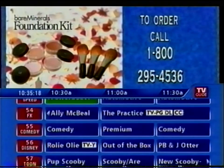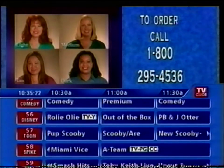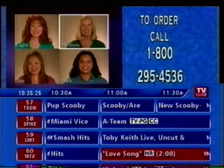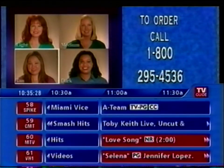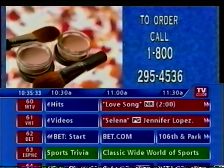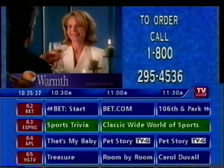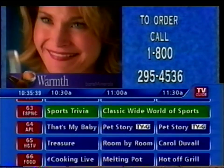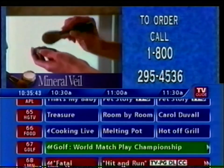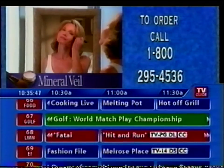Selecting the perfect Bare Minerals starter kit is simple — just pick your foundation. Light for porcelain skin that burns easily. Medium, beige tones that fit most women. Tan for olive or tanner skin. And Dark for the darkest complexions. We've included two foundation tones in each kit so you can't make a mistake. You'll also receive Warmth — special Bare Minerals that warm up your skin tone imparting a soft candlelight glow — and Mineral Veil, a translucent finishing touch that helps keep your makeup on all day.